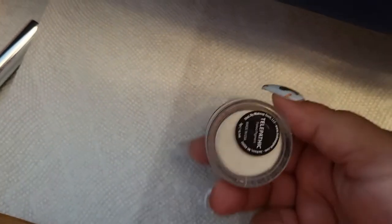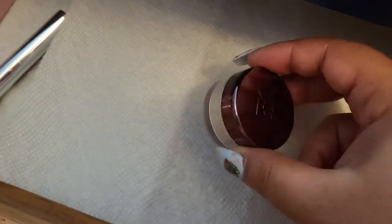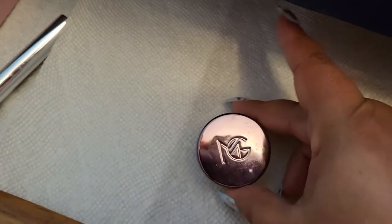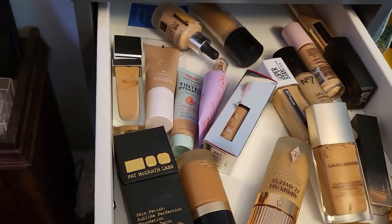I forgot to mention the Makeup Geek Telepathic — I use it as a highlighter and it's really beautiful and pretty. But we're going to take this one out as well. Now let's see what foundation we're going with this week.